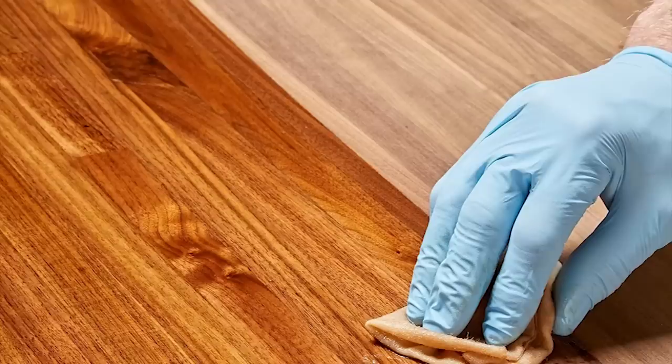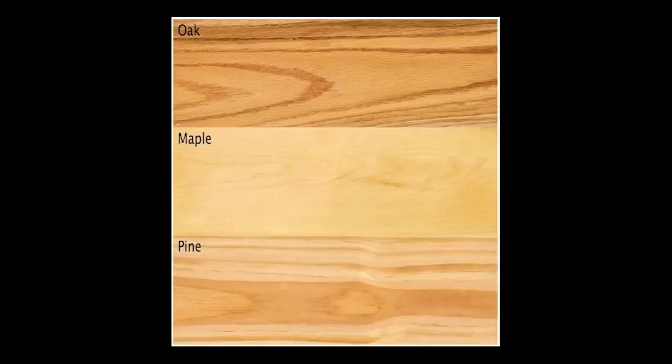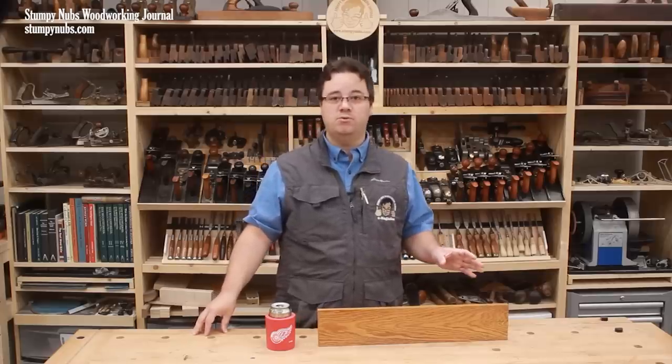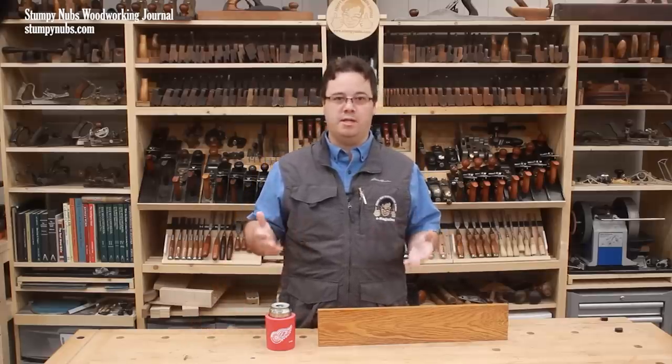Oil-based polyurethane is one of the more durable finishes common to small shops, but it gives the wood a more golden appearance, especially on light-colored wood. And over time, depending on how much light it's exposed to, oil-based poly will become even more yellow.